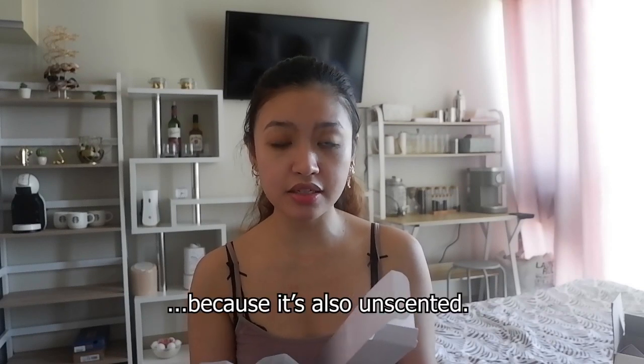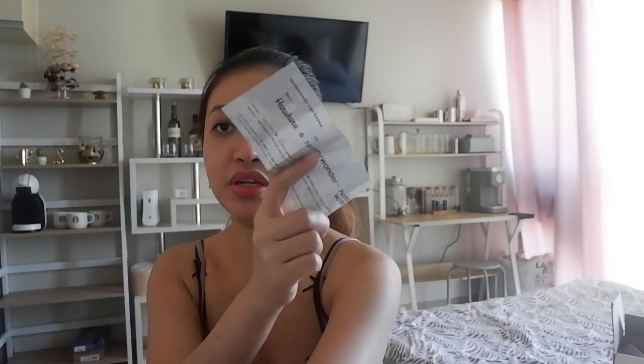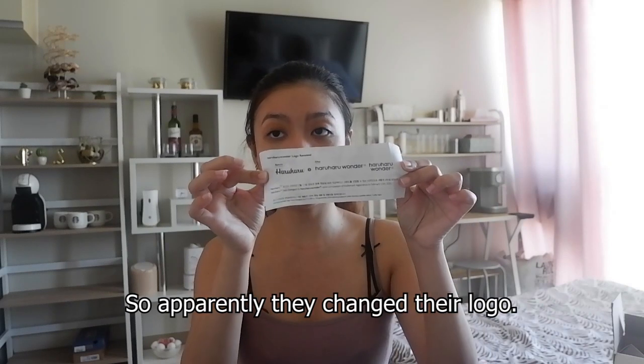The packaging says it is a worry-free, irritation-free cleansing with a low pH cleanser, which makes it perfect for those who have sensitive skin since it's also unscented and doesn't contain any fragrances that may be harmful to the skin. I also found a little strip of paper in the box saying they changed their logo — good job with the rebrand, I actually like it better than the old one.